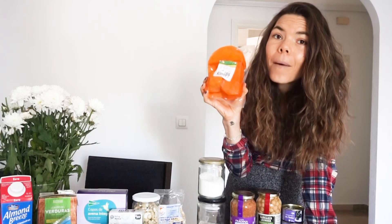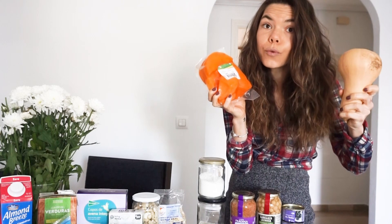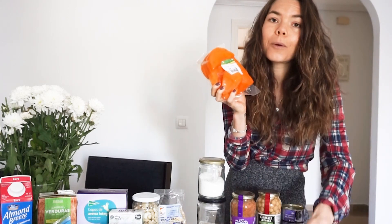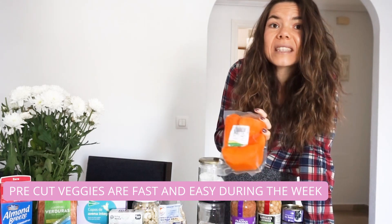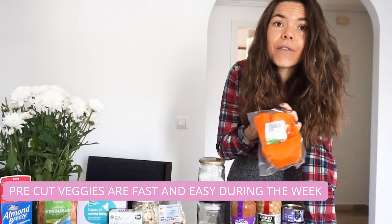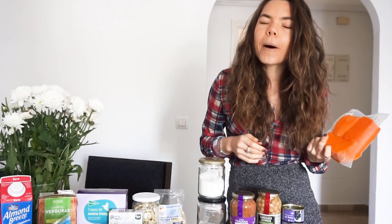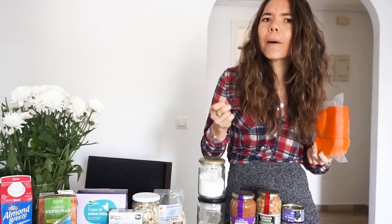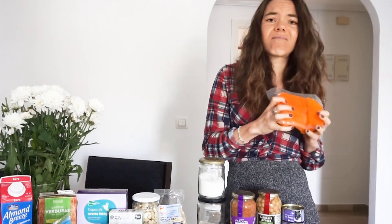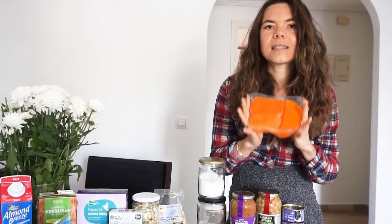Pre-cut pumpkin is a gift. I got a whole pumpkin too because it looks pretty, but pre-cut pumpkin is awesome because sometimes I'm too lazy to cut the whole one. This was only one euro for the cut one. You can batch cook it at the beginning of the week, add it into bowls — I'm a bit of a pumpkin fiend right now. I'm making pumpkin spice lattes and pumpkin spice smoothies. It is pumpkin season — get excited!